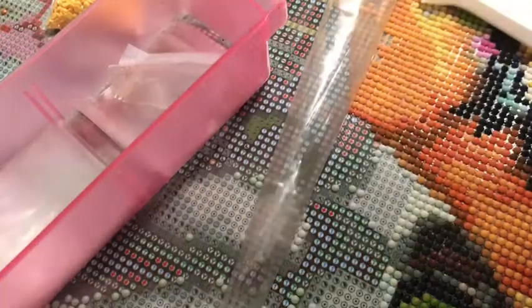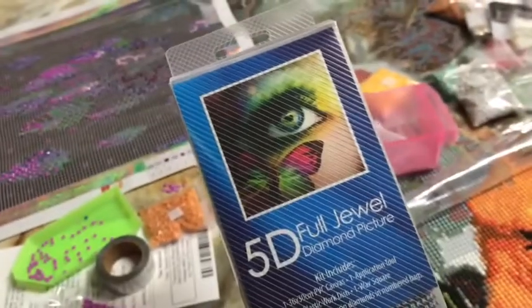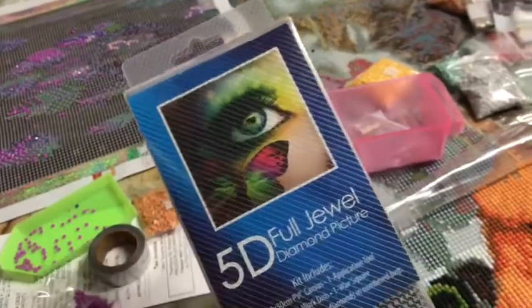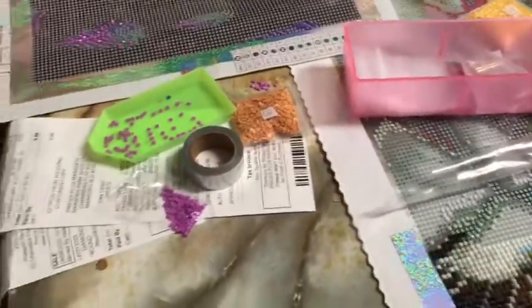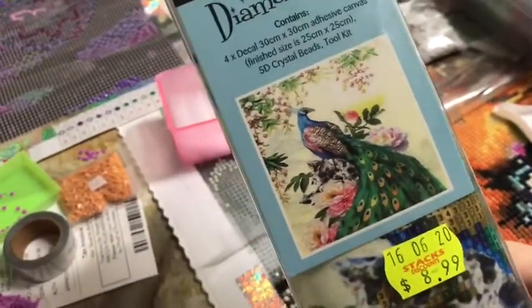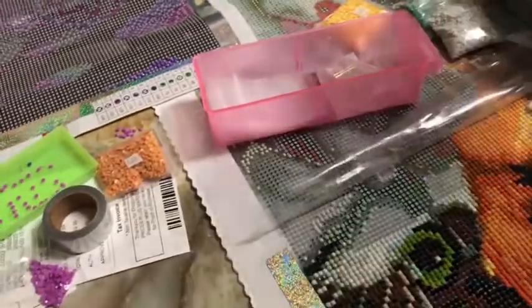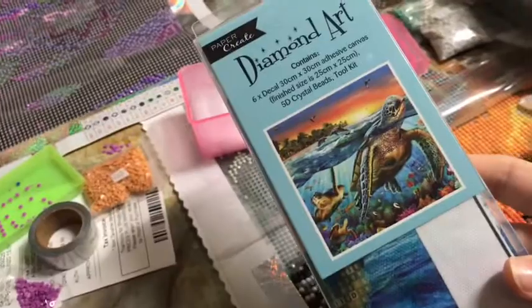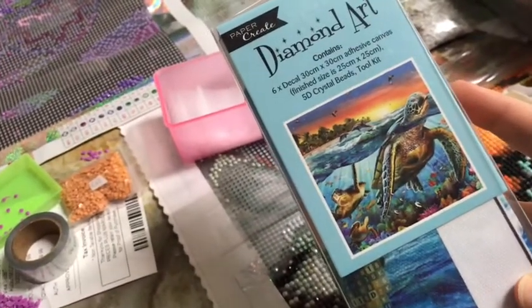So here's all my new diamond paintings. I got this one — it's like a rainbow butterfly with an eye. And then I got this peacock one because I just thought it was really pretty. And then I got this sea turtle one. I just thought it was really cute. I love the colors.